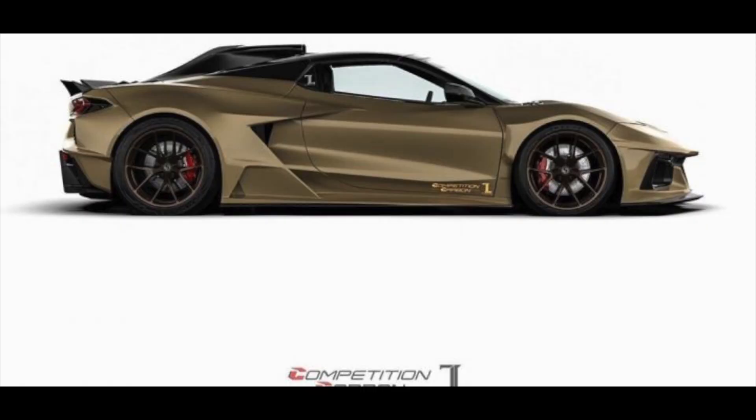If you're an old subscriber and you've been around since the beginning, you'll know that body kits for the C8 Corvette are nothing new to us. We've talked about C8 body kits at least three times, but this is honestly the best one I've seen. Competition Carbon is showing off one of the best and most aggressive body kits so far.